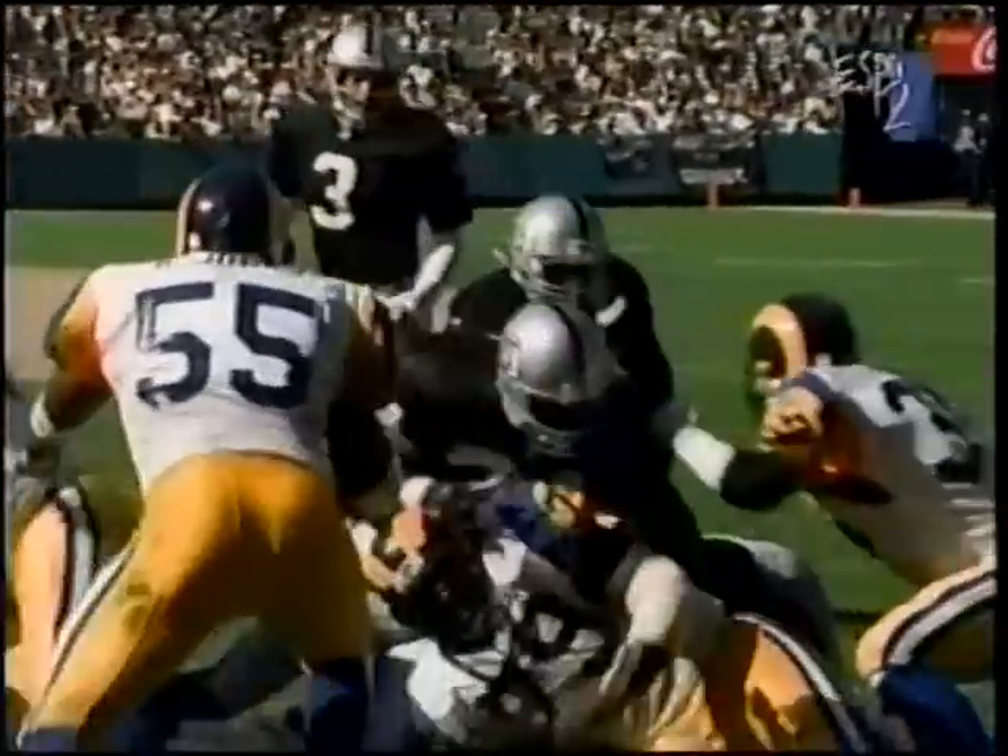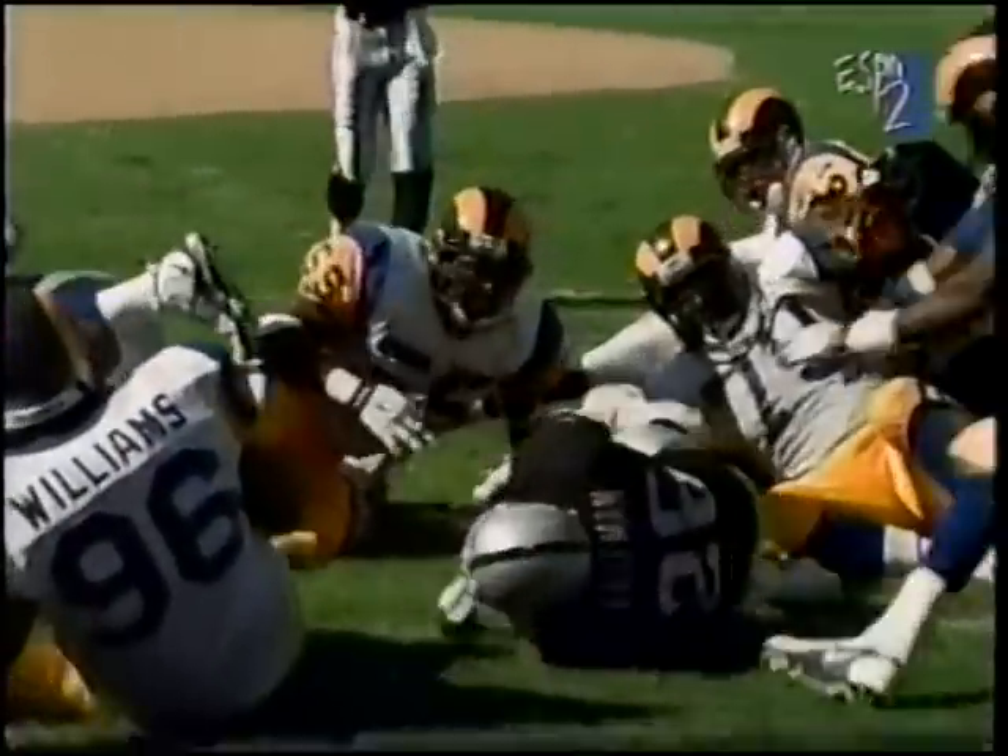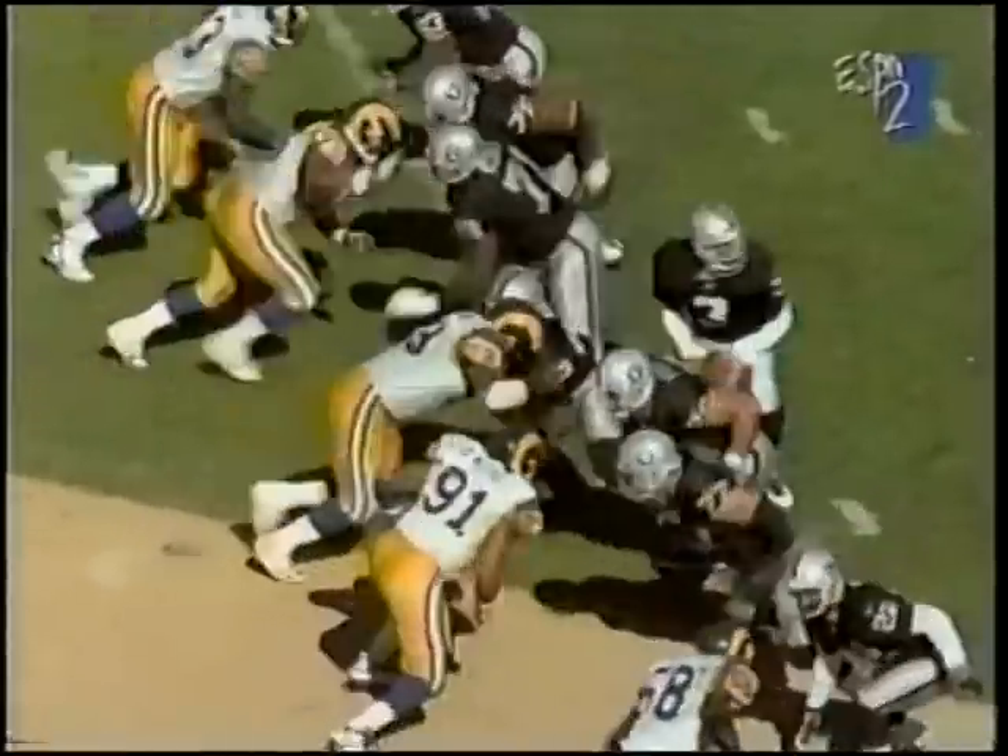A play goes to Napoleon Kaufman. Tim Brown in motion right — they give it to Kaufman. A leap play. Guys in the end zone. Touchdown, Napoleon Kaufman.